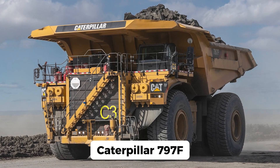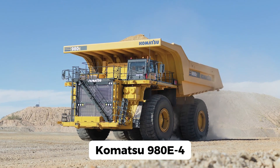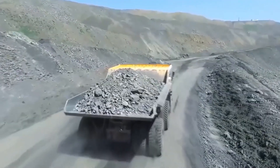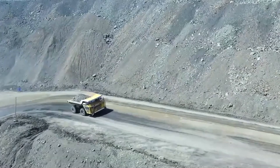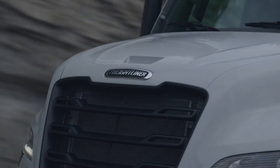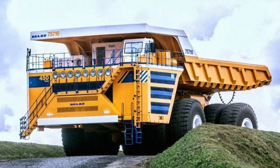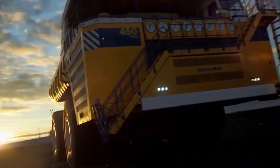How does the Belaz 75710 compare with other giants? The Caterpillar 797F can carry 400 tons, and the Komatsu 980E-4 also hauls around 400 tons, but the Belaz 75710 tops them all at 450 tons — 25% larger in payload capacity than the next closest competitor. Weight-wise, a Freightliner Cascadia weighs about 18 tons fully loaded; the Belaz 75710's empty weight is 400 tons. This mining truck weighs 20 times more than a regular highway truck.